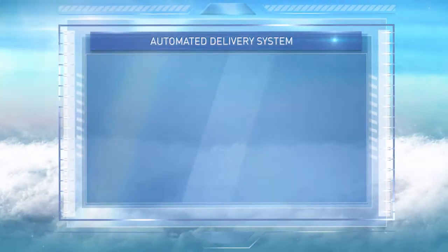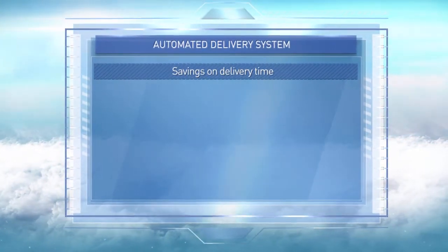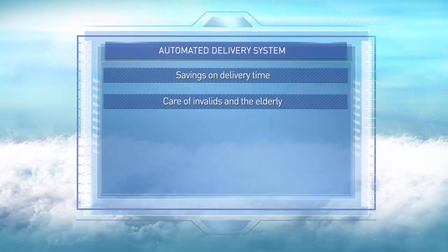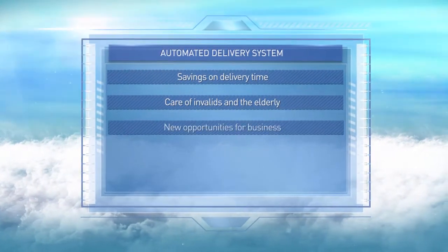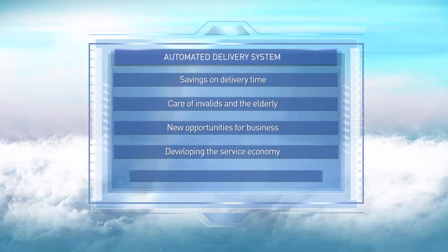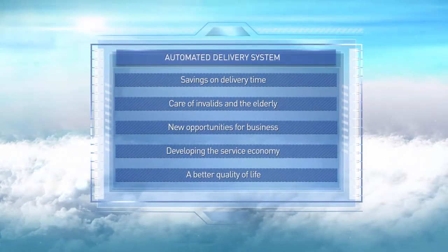Besides saving time when it comes to receiving and sending parcels, the automated delivery system makes it possible to take care of the elderly and people with disabilities at a distance. It also opens up new opportunities to develop business and the service economy, and improves the overall quality of life for residents of the town.